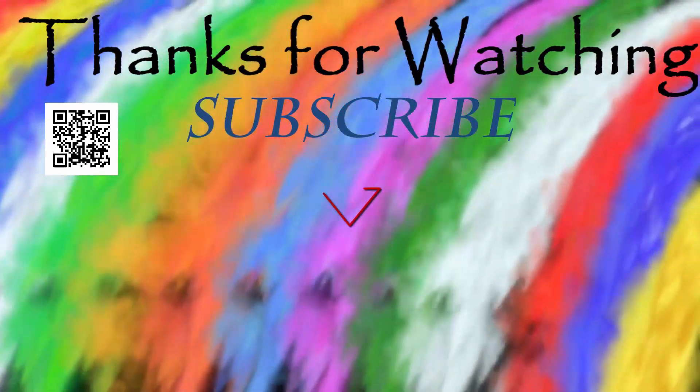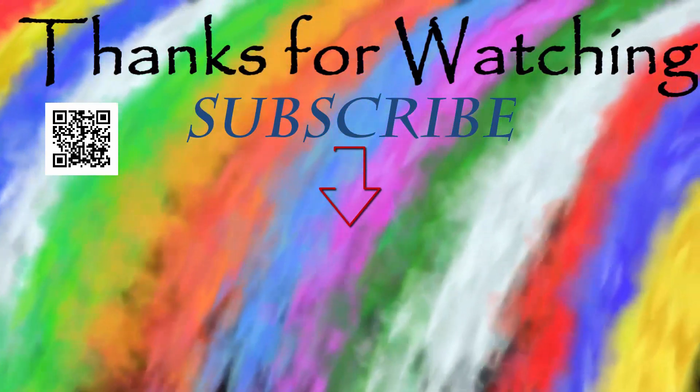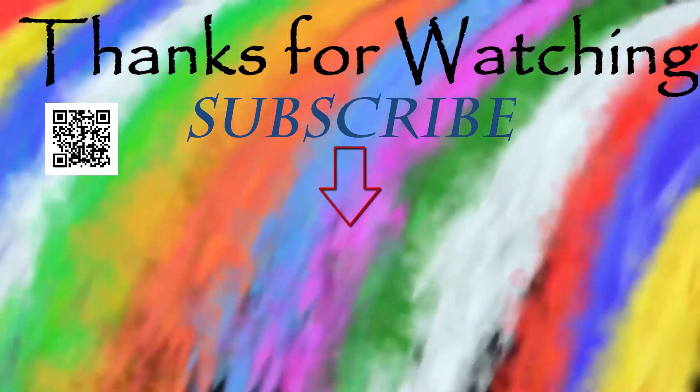Thank you for watching. If you have any queries or suggestions, please comment down below. If you like my work, please like, share, and subscribe. Thank you.